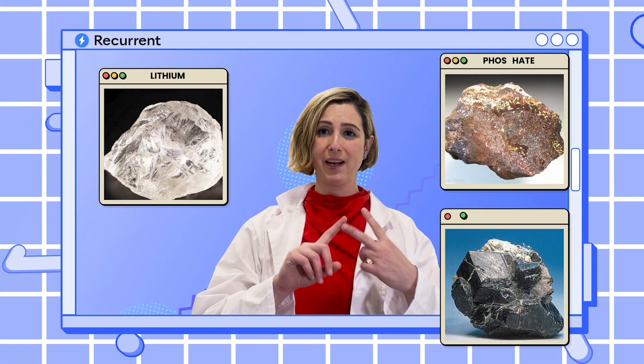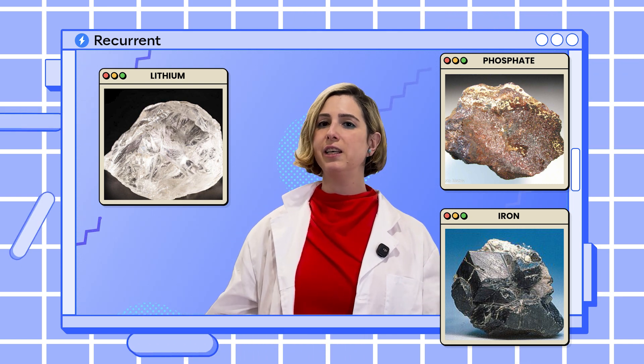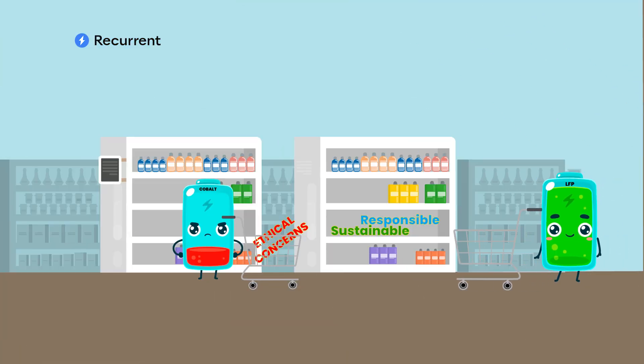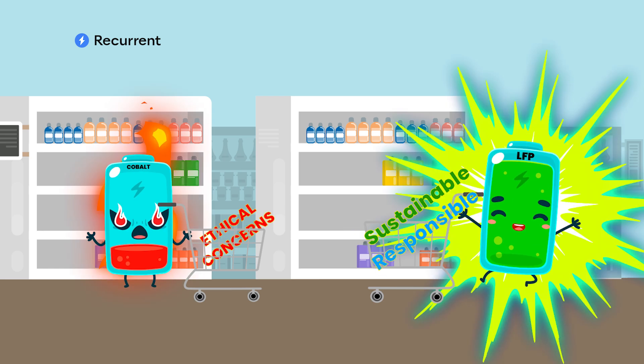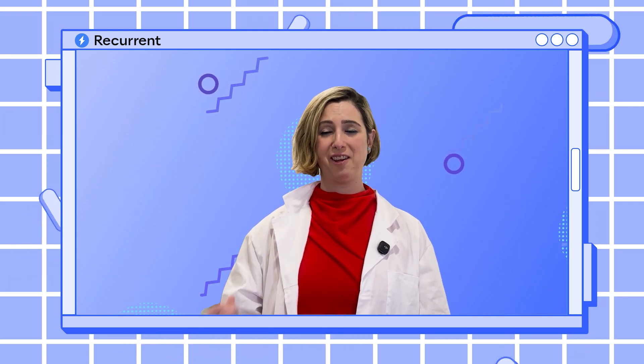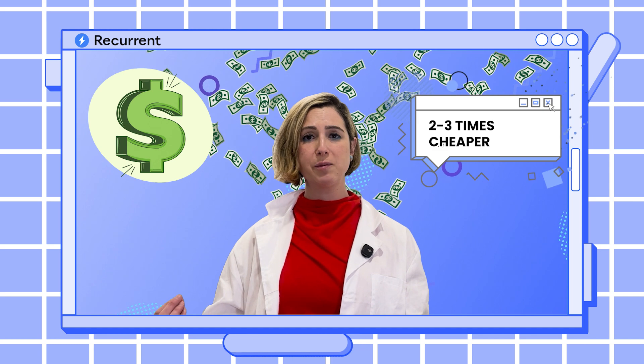Ideally, the more cobalt we can keep in the ground the better. This is part of where LFP batteries come in, because they are made without any cobalt. Instead they use lithium, phosphate, and iron — materials that are much easier to find and generally easier to dig out of the ground. One of the big benefits of LFP batteries is that they don't use any cobalt, so potentially they're a more sustainable and ethical choice for EVs. But that's not the main reason auto manufacturers like LFP batteries — of course, that's the money.